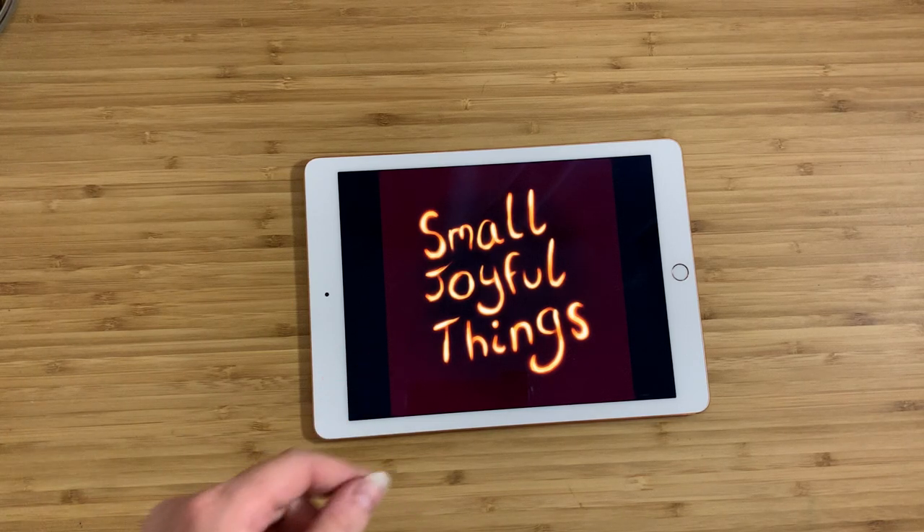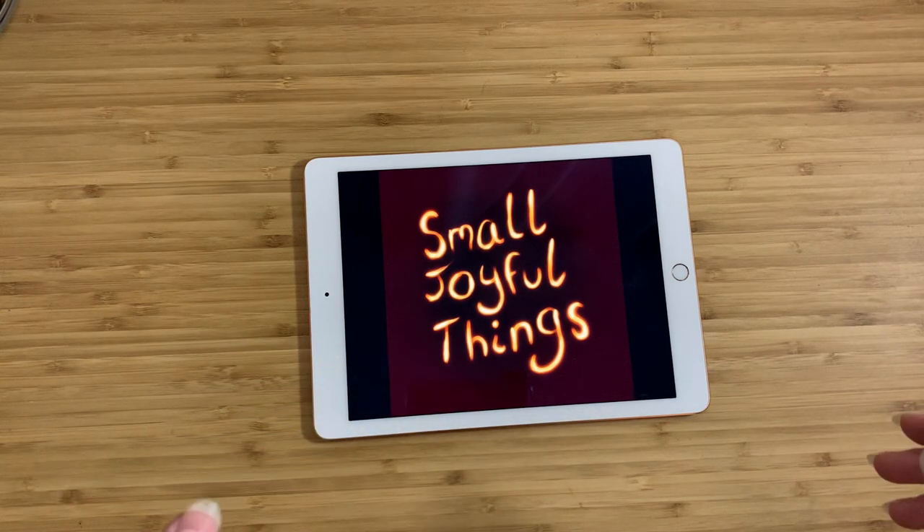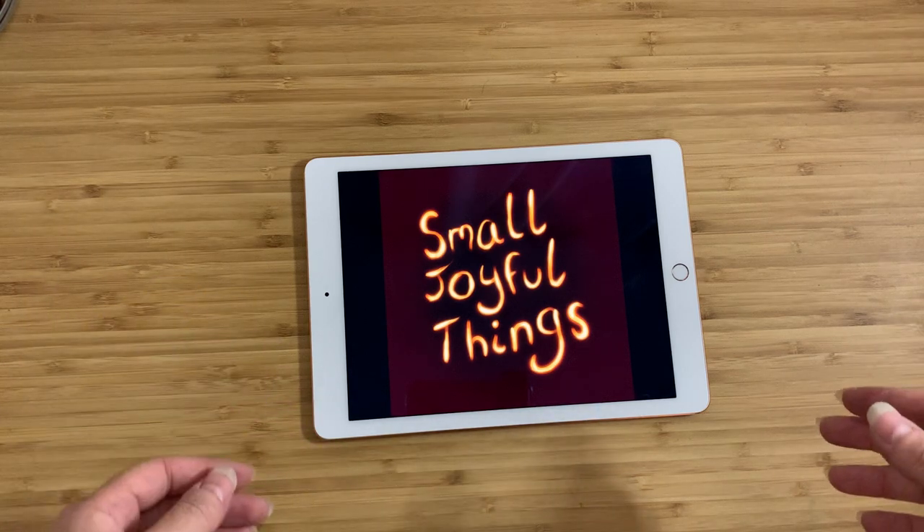Hey everyone, it's Claire. This is Small Joyful Things. As always, I go out to thrift stores or estate sales or a bunch of other places, and I look for things that make me happy. I bring them back here, try to find out as much as I can about them, and then make videos to show you guys.